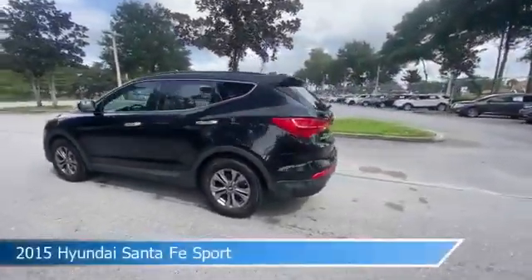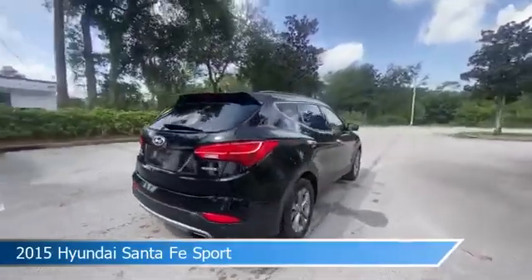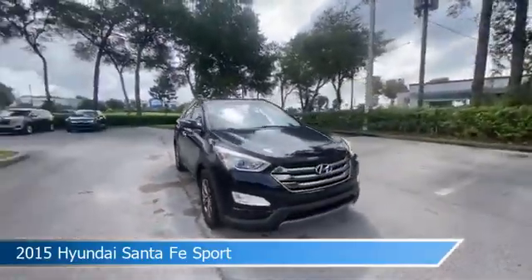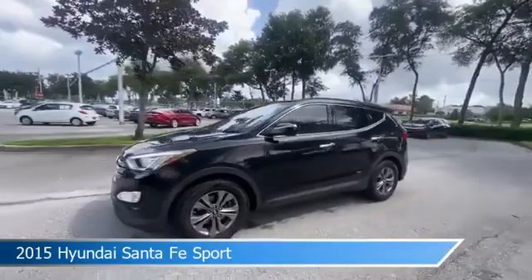Take a look at this 2015 Hyundai Santa Fe Sport. Equipped with an automatic transmission in twilight black, this car comes with some great features including anti-lock brakes, heated seats, audio controls on steering wheel, auxiliary input and more.